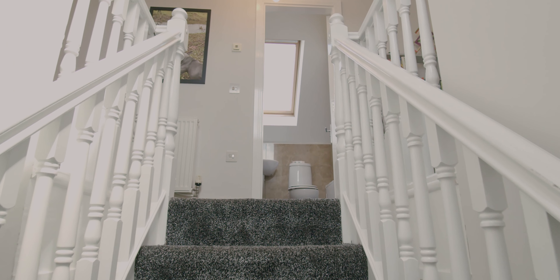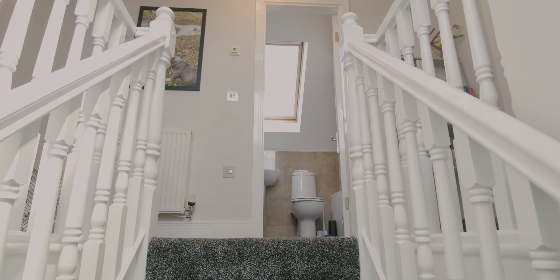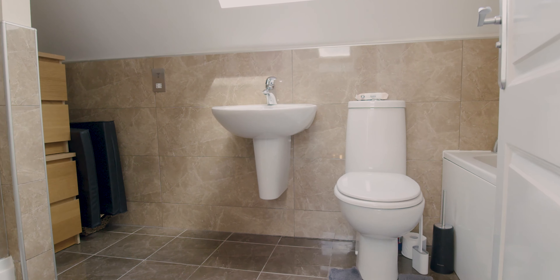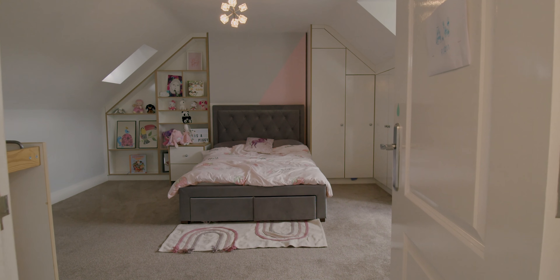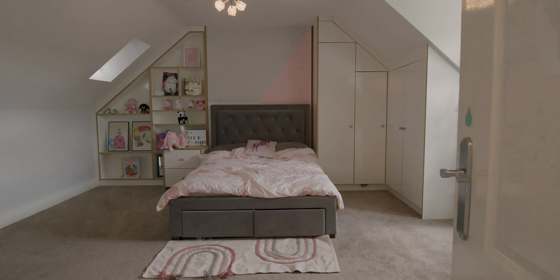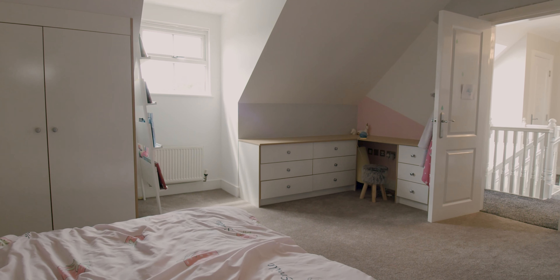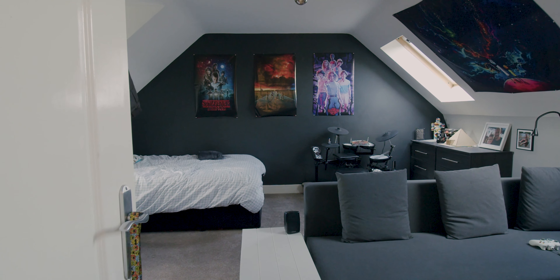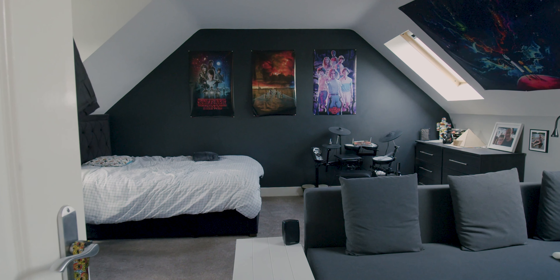From the first floor landing there is a staircase which gives access to a hallway that includes two storage cupboards, a modern shared bathroom with bath and separate shower, and two large bedrooms. Both bedrooms include newly fitted bespoke furniture to maximise the space and have plenty of natural light as they are fitted with Velux windows — a great place for family members to escape to.